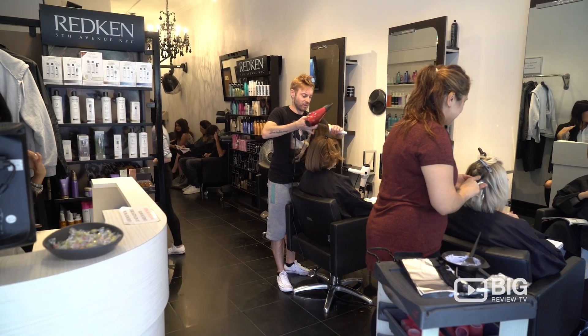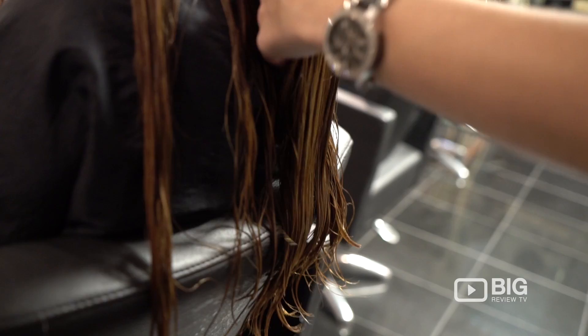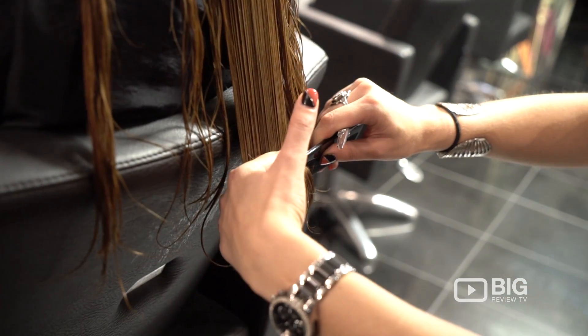What a great space they have here at Menio hair salon. They are spread over two floors and this place is pumping. It's definitely where you want to be getting your hair done. You've got all professional staff and they are absolutely lovely.